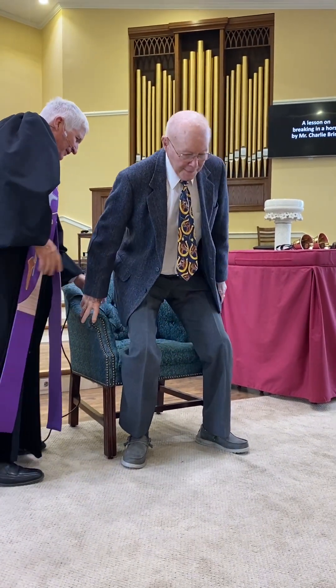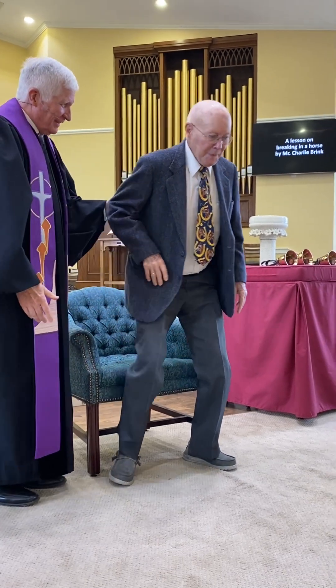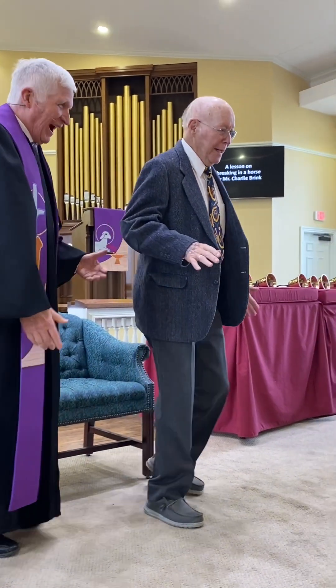Mr. Charley, thank you very much. Oh, you're welcome. This is what's hard for me to do. I know, and you're right.